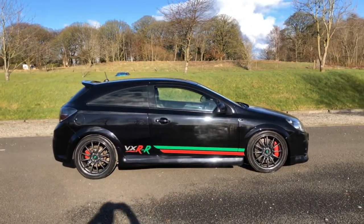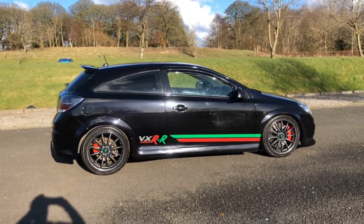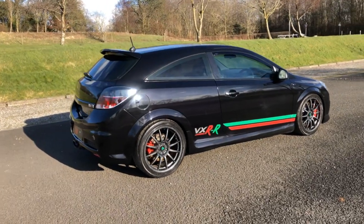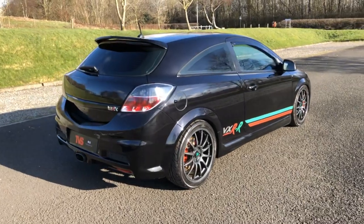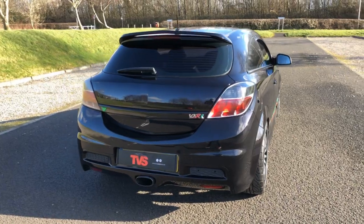As you can see from the side decals, this is one of only 19 ever produced. There were meant to be 25, but in the end only 19 were made, making it an extremely rare beast. It was Vauxhall in association with Thorny Motorsport — a very, very limited edition.